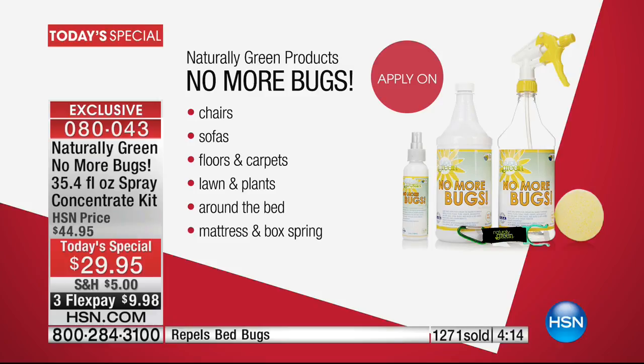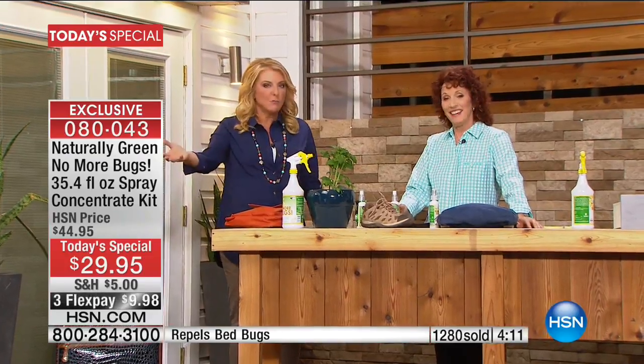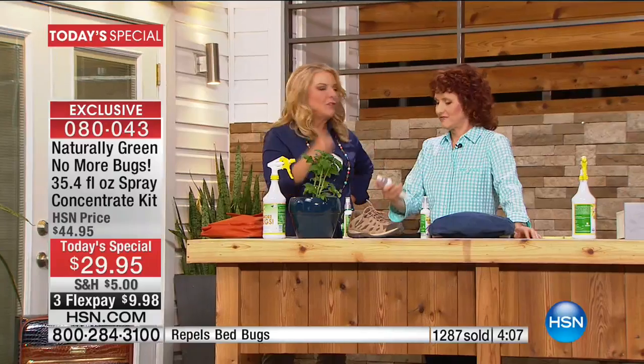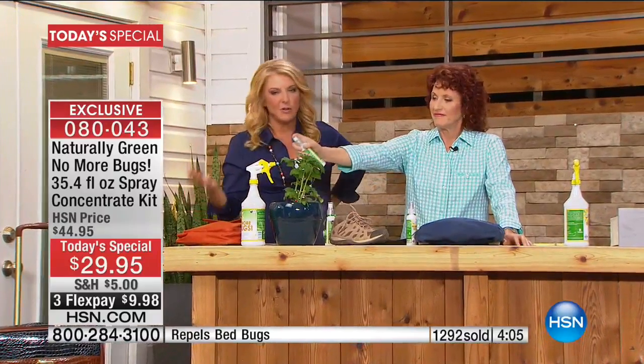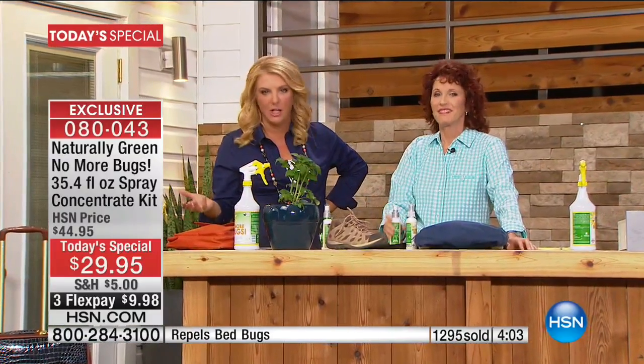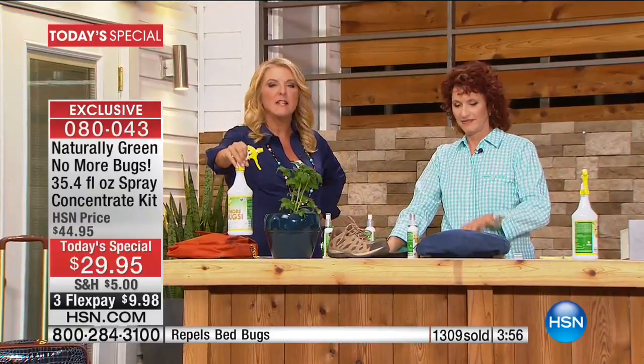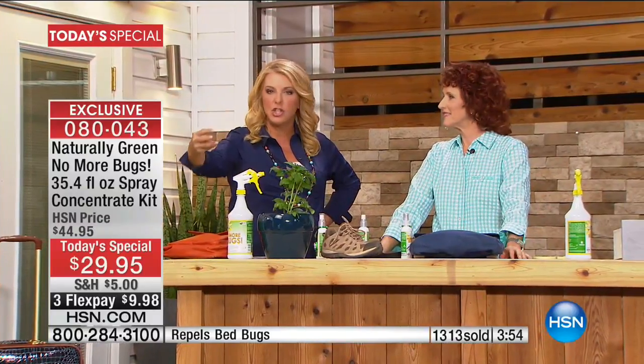Do your vegetables every single season get completely eaten up by bugs? Just spray it around the plants. If you're a gardener — check. If you love being outdoors — check. If you just want to sit on your balcony or patio or deck, we've got you covered. If you've got the bugs indoors, same thing's covered. Good for the kids. And it's one bottle that is safe for your pets, for your kids, for you.